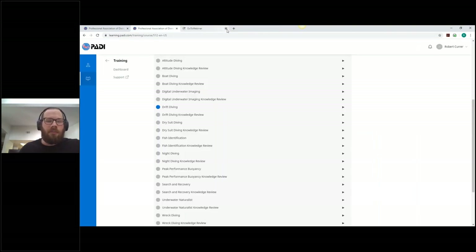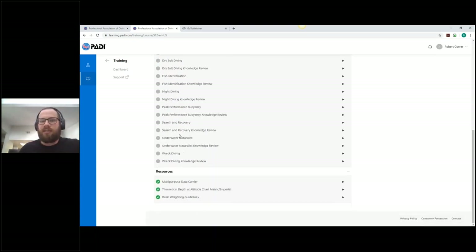For example: 'When drift diving, my exit point is significantly downstream from my entry point' — true. You click that and voilà, you're correct. Closing the tab jumps you right back to the home page. This mirrors the Open Water Diver course structure, making it easy for students already familiar with that e-learning to transition. The course also includes several resources such as the multi-purpose data carrier, the theoretical depth and altitude chart for the Altitude Adventure Dive, and basic weighting guidelines for Peak Performance Buoyancy.